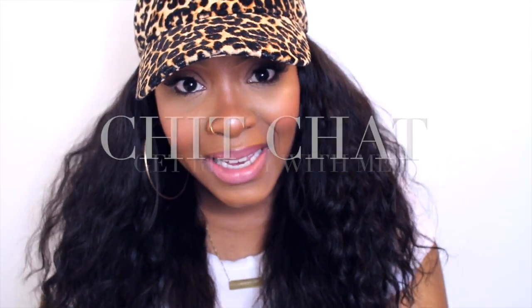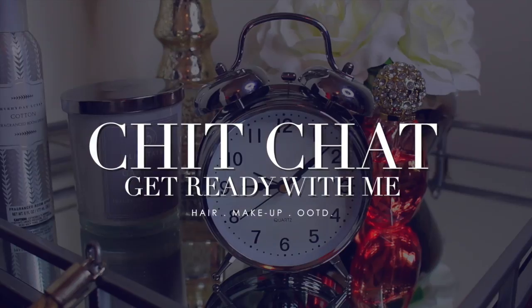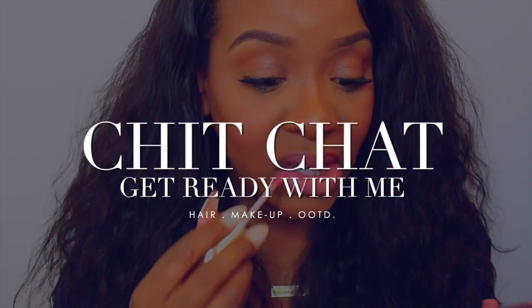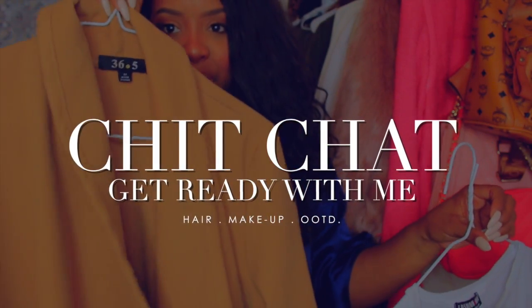Hello curls, it's Yolanda Renee and today we are going to be doing a get ready with me video. Hopefully you guys enjoy it — I'm basically showing you what I do to get ready, and hopefully it's not too long and boring.